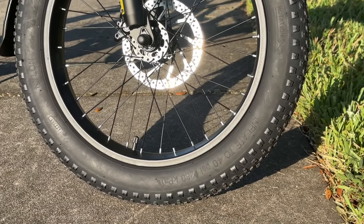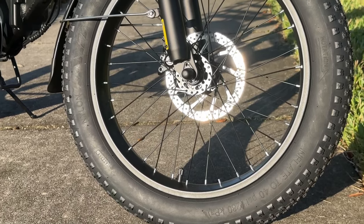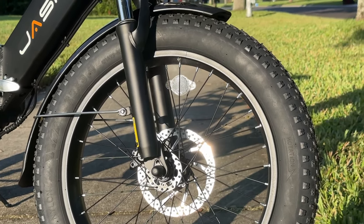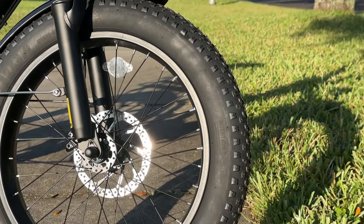The tires are monsters — tons of tread here. They're 20-inch puncture-resistant fat tires. Between the suspension and the tires, the ride is great.